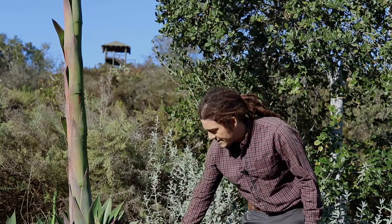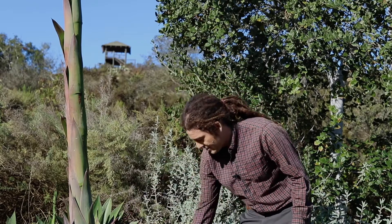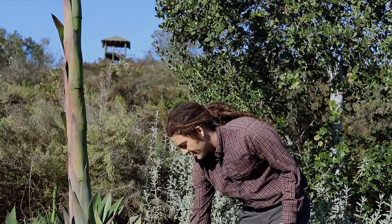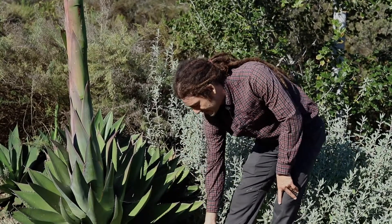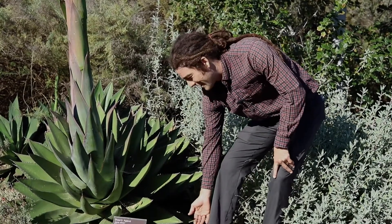And as you can see, they're quite ferocious. They have not only armaments along the margin of the leaves, but nasty spines at the tips, which I've mostly cut off for my own safety.